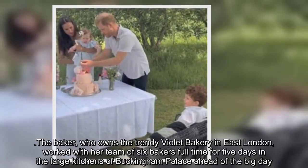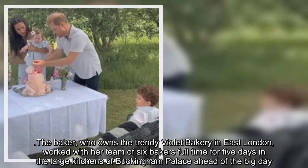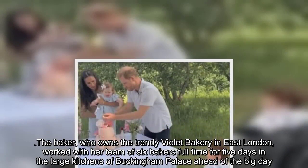The baker, who owns the trendy Violet Bakery in East London, worked with her team of six bakers full-time for five days in the large kitchens of Buckingham Palace ahead of the big day.